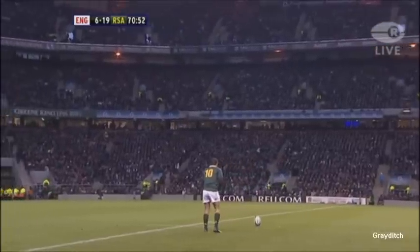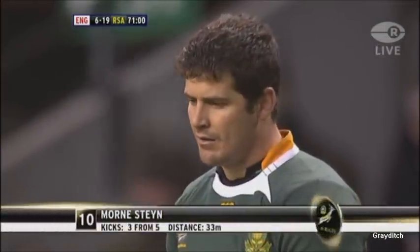Yes, England's eyes were drawn to Mornay and Francois Steyn, but South Africa — that's the point. They knew exactly what they were doing. They have all game, they've been very smart.